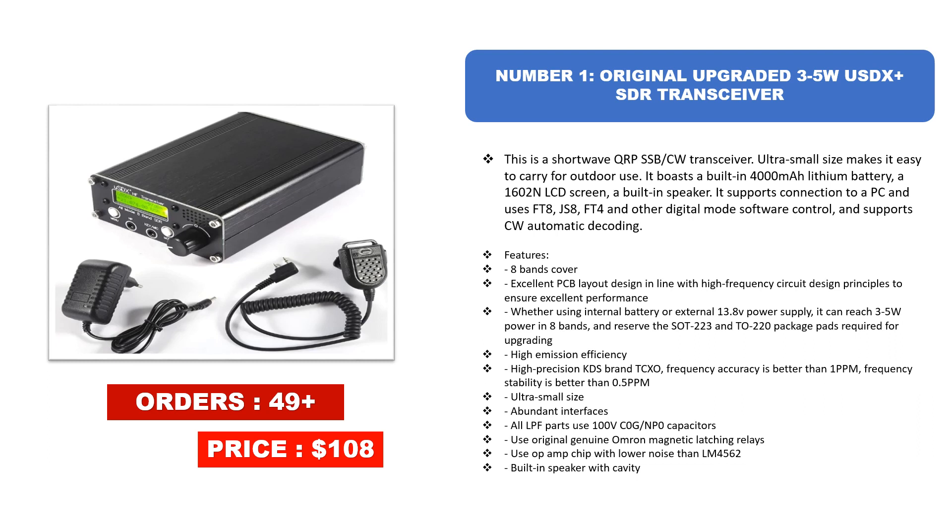Eight bands cover excellent PCB layout design in line with high frequency circuit design principles to ensure excellent performance. Whether using internal battery or external 13.8V power supply, it can reach 3-5W power. High precision KDS brand TCXO frequency accuracy is better than 1 PPM; frequency stability is better than 0.5 PPM. All LPF parts use 100V C0G/NP0 capacitors, original genuine Omron magnetic latching relays, and an op-amp chip with lower noise than LM4562, plus a built-in speaker with cavity.